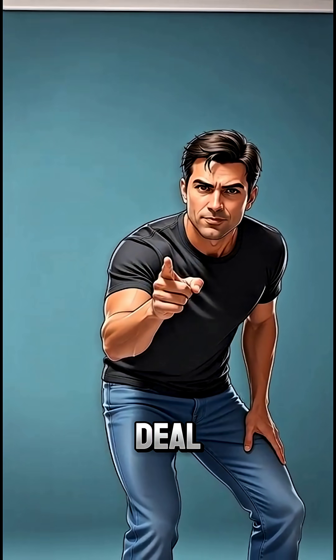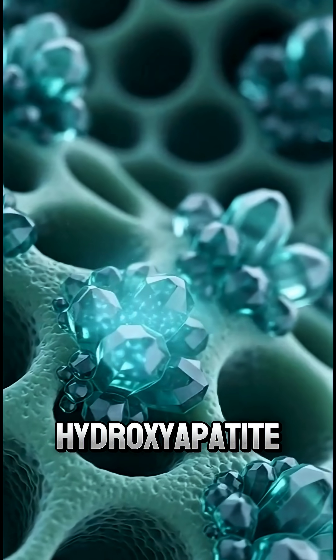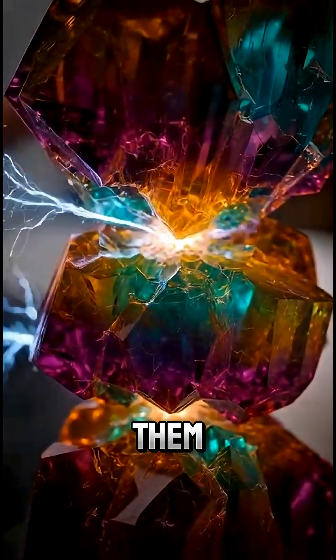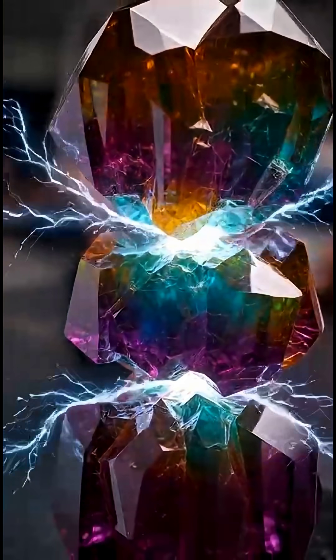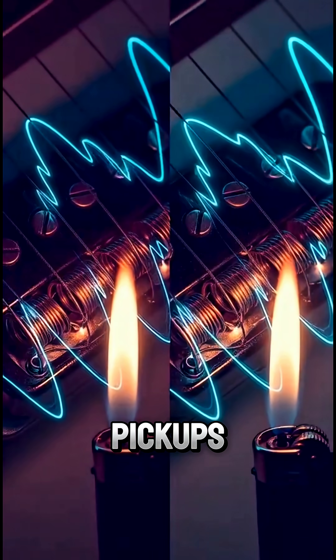Here's the deal. Bones are packed with tiny crystals called hydroxyapatite. When you squeeze, bend, or stress them, those crystals generate tiny electrical charges. It's called piezoelectricity,